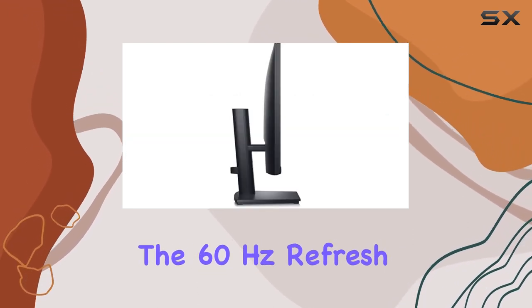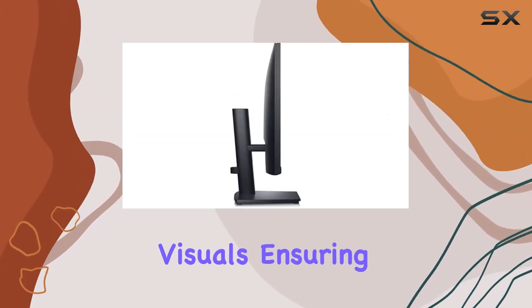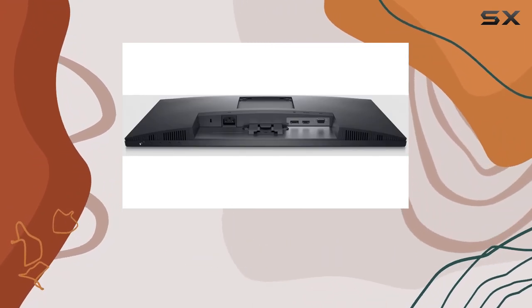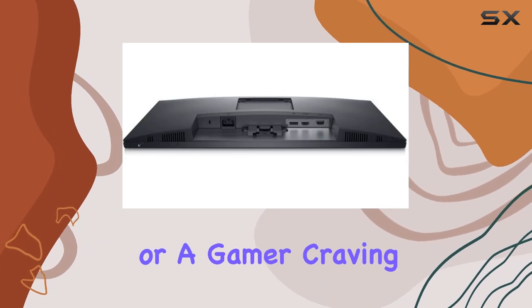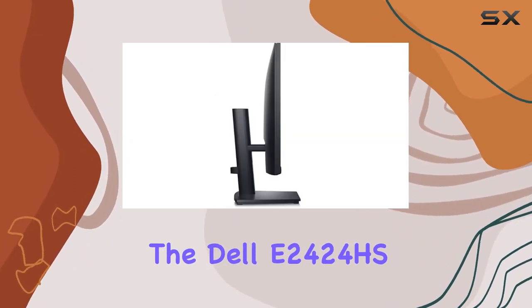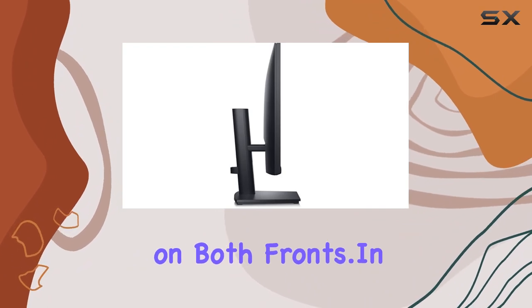The 60Hz refresh rate adds to the overall smoothness of visuals, ensuring a seamless experience across various applications. Whether you're a professional seeking dependability or a gamer craving responsiveness, the Dell E2424HS aims to deliver on both fronts.